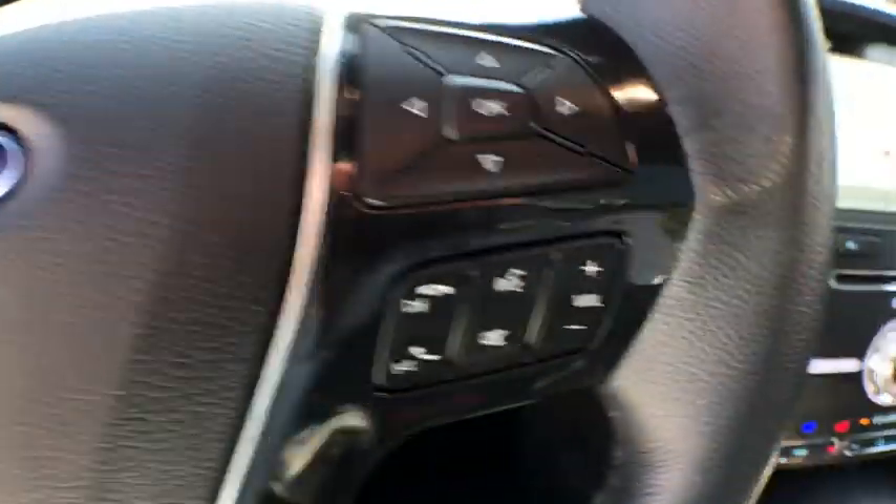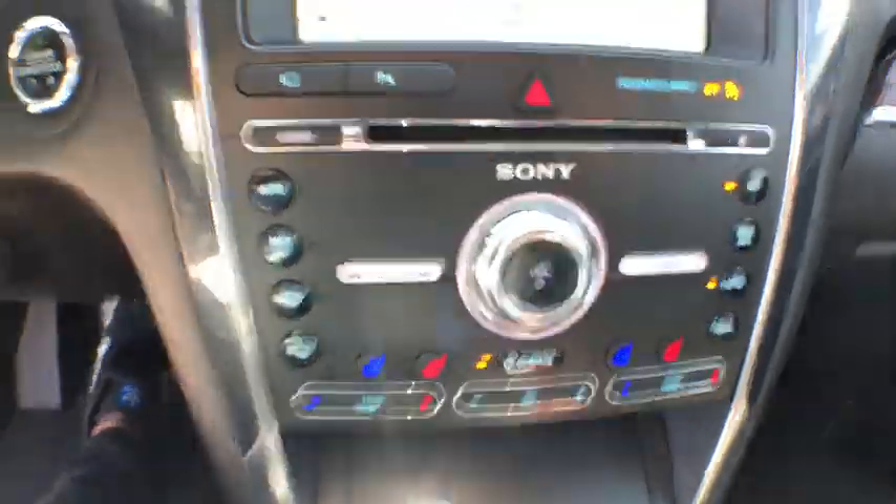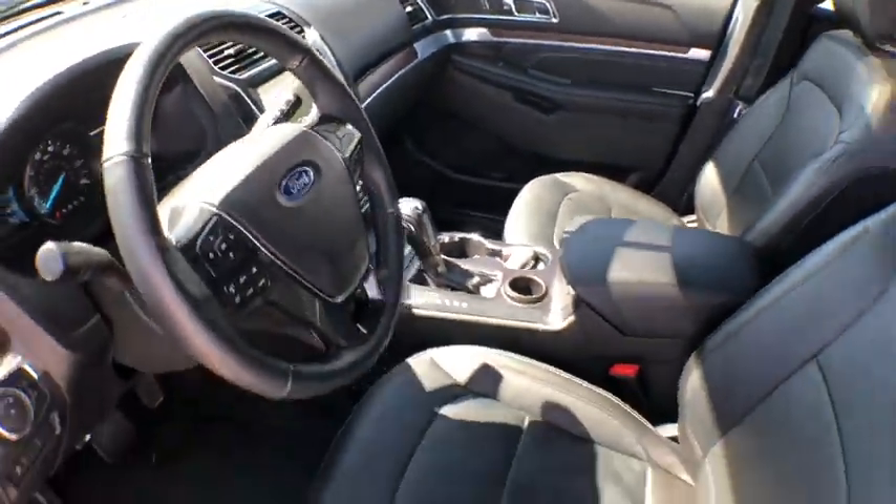Universal garage door opener, rear window defroster, CD player, electronic stability control, fog lights, power windows, compass, security system, trip computer, heated steering wheel.